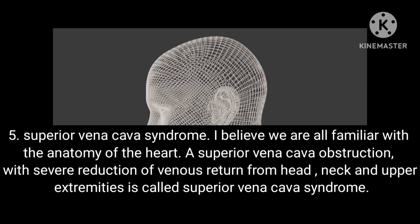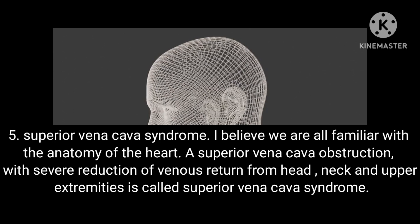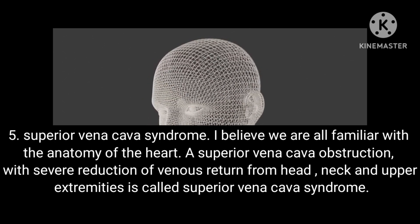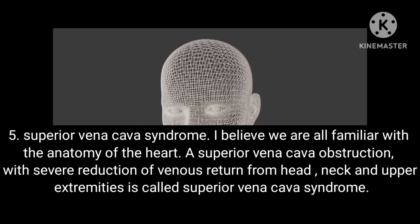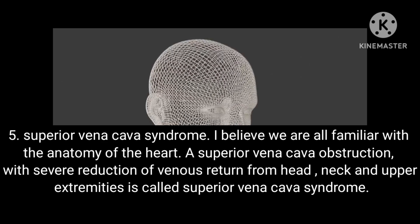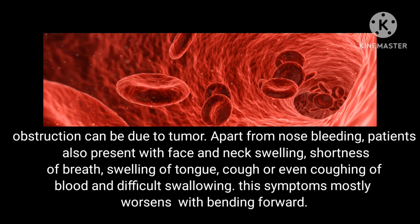Condition 5: Superior vena cava syndrome. A superior vena cava obstruction with severe reduction of venous return from the head, neck and upper extremities is called superior vena cava syndrome. Obstruction can be due to a tumor. Apart from nosebleeds, patients also present with face and neck swelling, shortness of breath, swelling of the tongue, cough or coughing of blood, and difficulty swallowing. These symptoms mostly worsen with bending forward.